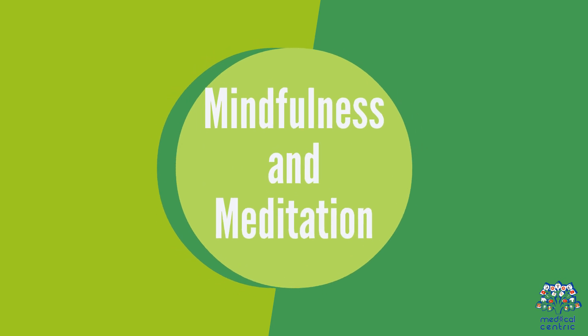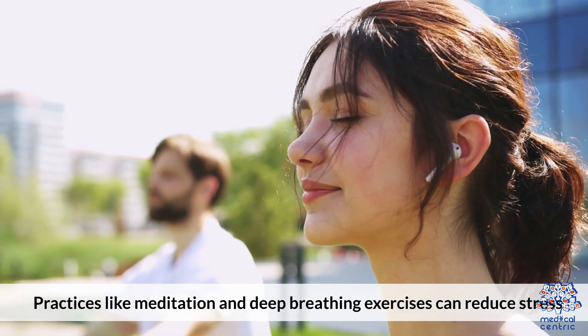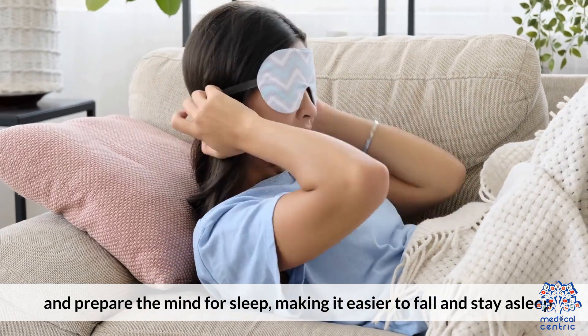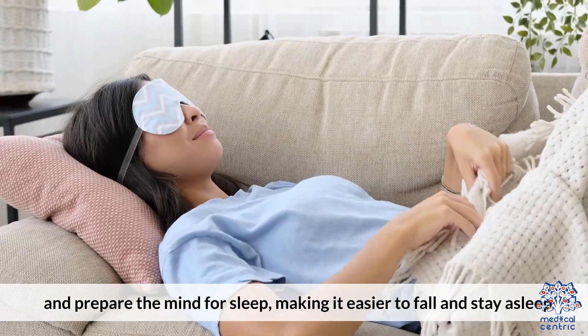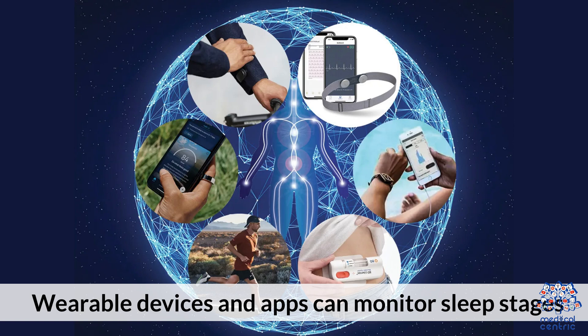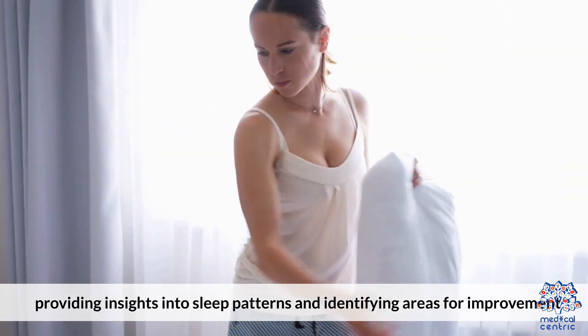Mindfulness and Meditation: Practices like meditation and deep breathing exercises can reduce stress and prepare the mind for sleep, making it easier to fall and stay asleep. Sleep Tracking and Analysis: Wearable devices and apps can monitor sleep stages, providing insights into sleep patterns and identifying areas for improvement.